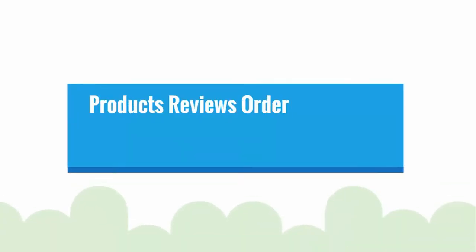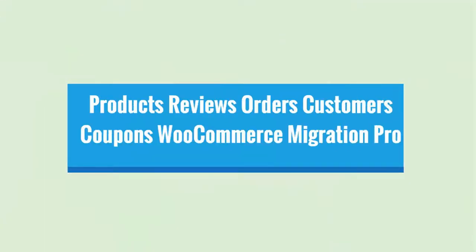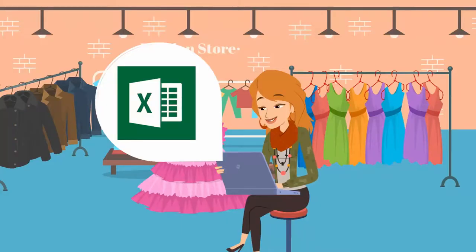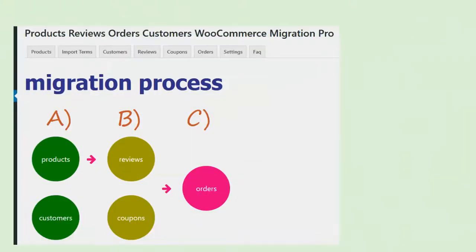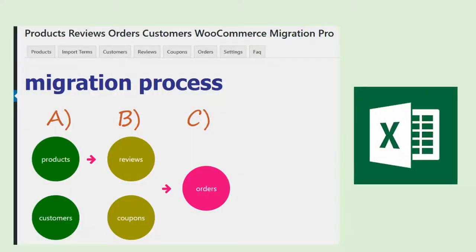Well, the Products Reviews Orders Customers Coupons WooCommerce Migration Pro Plugin with the power of Excel is just for you. Simply install the plugin and import details related to orders, reviews, coupons, products, and customers in Excel format.